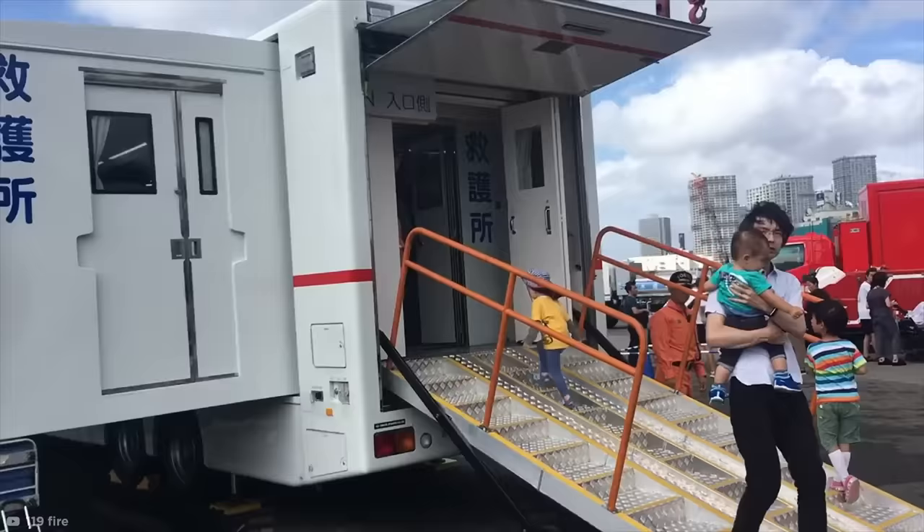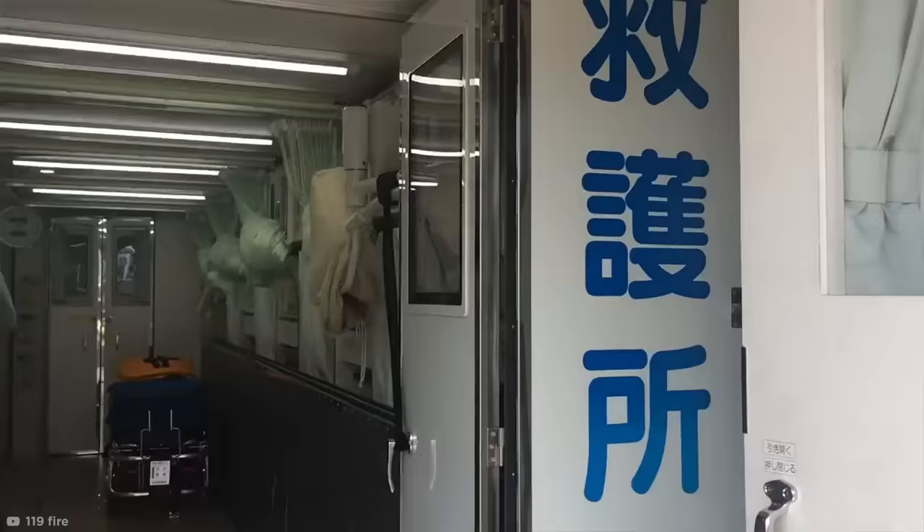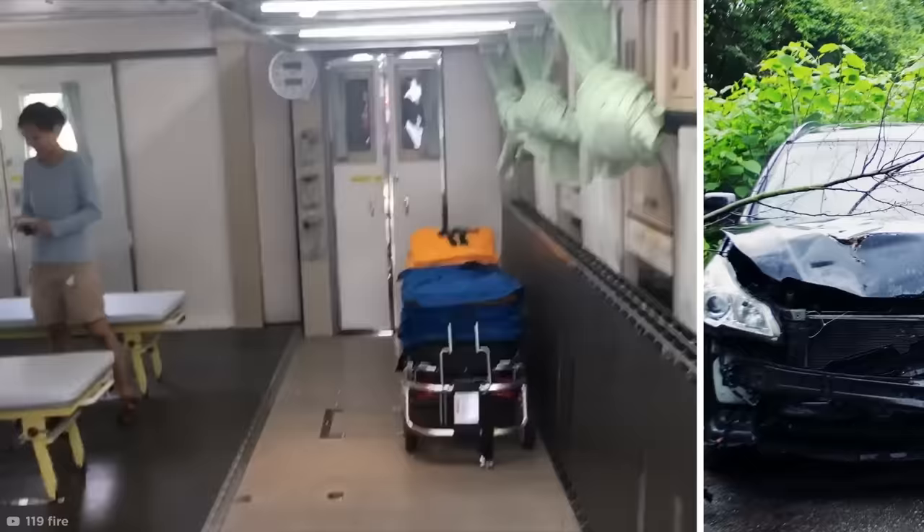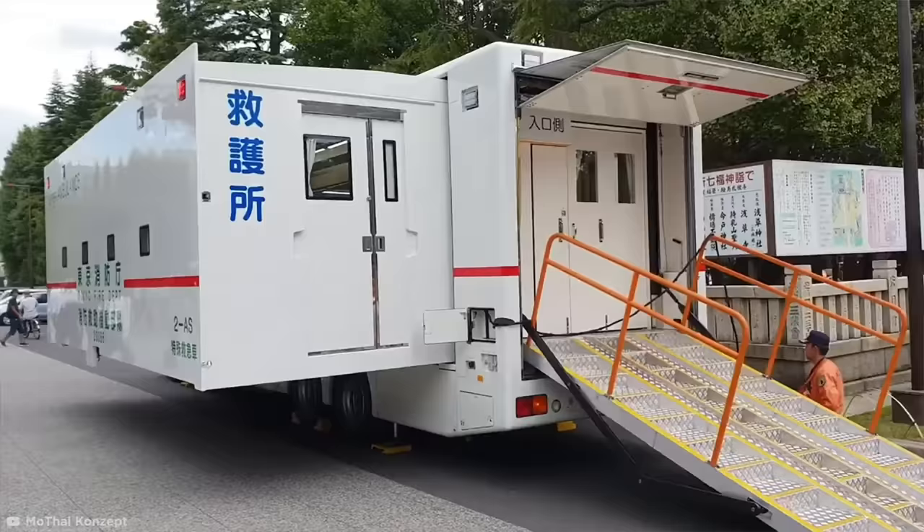The added space turns the truck into an emergency first aid facility, which can be dispatched to accidents or disaster sites with multiple casualties. An astounding eight separate beds can fold out of the walls when it's fully extended, giving medics plenty of room to work.